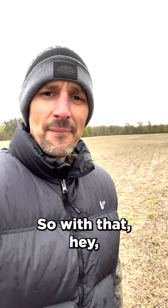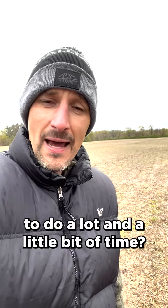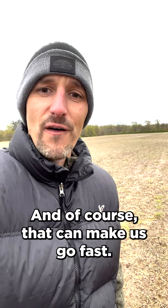I've been accused of talking too fast in some of my videos. The reason I talk so fast is because I have a lot to say in a little bit of time. Have you ever felt that pressure to do a lot in a little bit of time? Well, as we get this weather turning, we might have a lot to do in a little bit of time, and that can make us go fast.